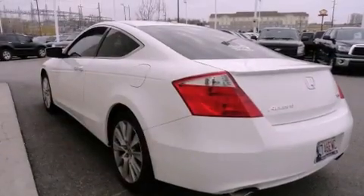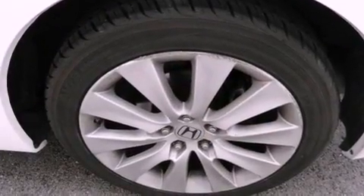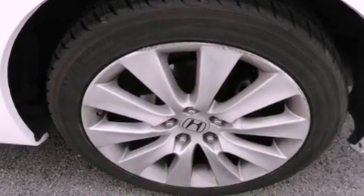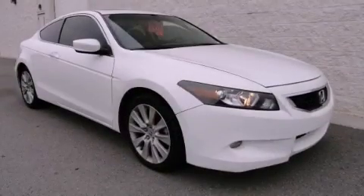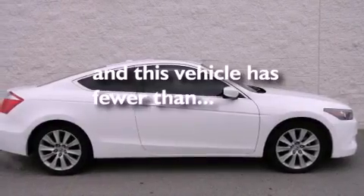Features include heated seats, air conditioning with automatic climate control, cruise control, a CD player, a passenger side vanity mirror, a security system, front fog lights, traction control, a home link feature, and this vehicle has less than 55,000 miles.